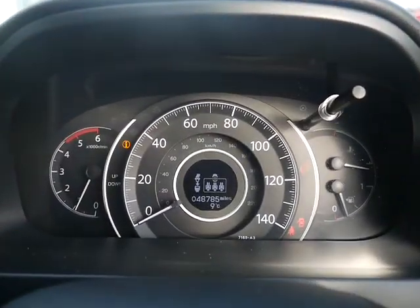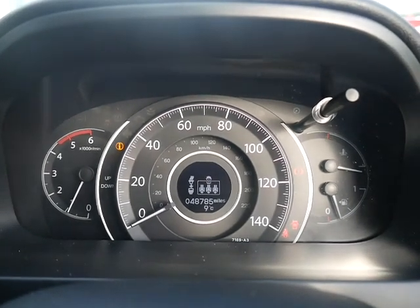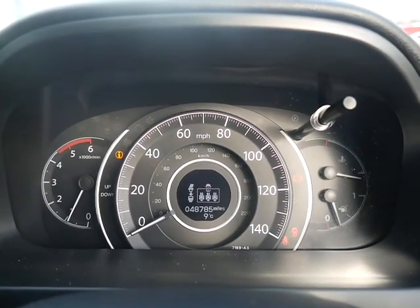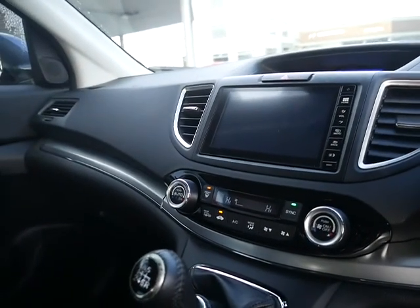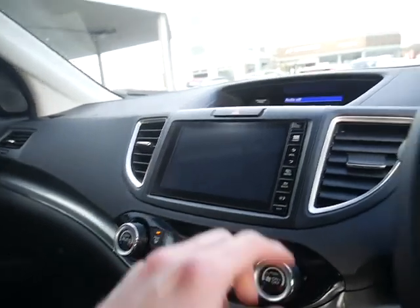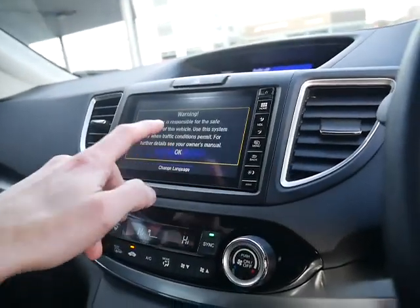Confirmation of the miles: 48,785 — those miles are guaranteed. Being a Honda UK dealer, it also has a full service history which we can provide you with.